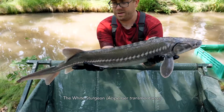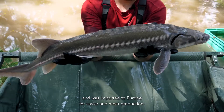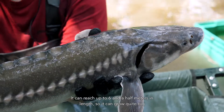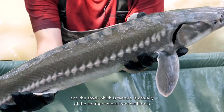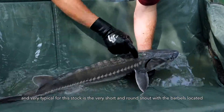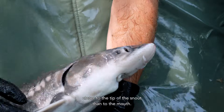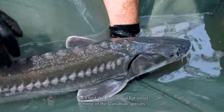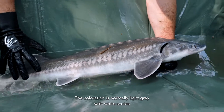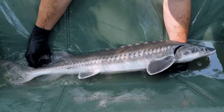The White Sturgeon, Acipenser transmontanus, is native to the western coast of North America in the Pacific, and was imported to Europe for caviar and meat production. It is farmed quite intensively in Italy. It can reach up to six and a half meters in length, and the stock which is farmed is actually the southern stock from California. Very typical for this stock is the very short and round snout, with the barbels located closer to the tip of the snout than to the mouth. Coloration is normally light gray with white scutes, but in some specimens it is also darker, going into black and brownish tones.